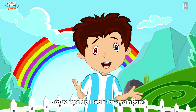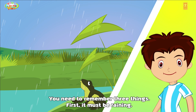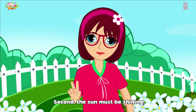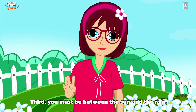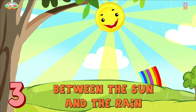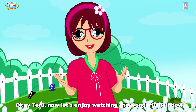But where do I look for a rainbow? You need to remember three things. First, it must be raining. Second, the sun must be shining. Third, you must be between the sun and the rain. Now let's enjoy watching the wonderful rainbow!